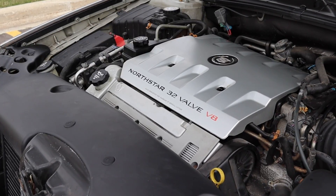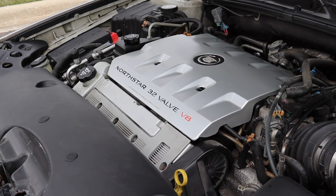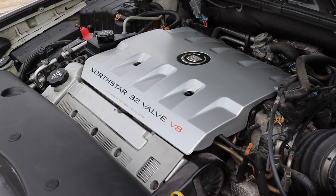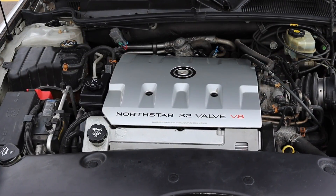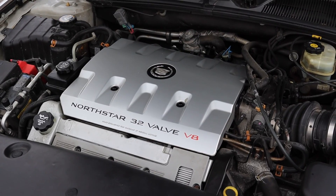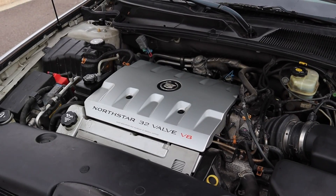Let's get back to that 4.6 liter 32 valve Northstar V8. This engine is far from a masterpiece. It has oiling issues, cooling issues, and major reliability issues. Knock on the fake wood on the dash — this one hasn't blown up quite yet. But if you do any research, you'll find that the Northstar V8 was a blemish on Cadillac's reputation in the early 2000s and late 90s. From personal experience, my grandparents have seized two of these Northstar V8s.